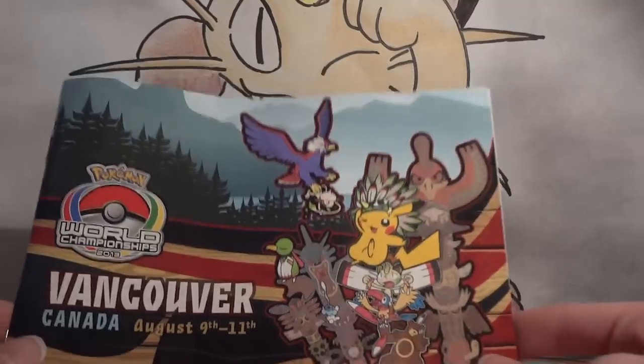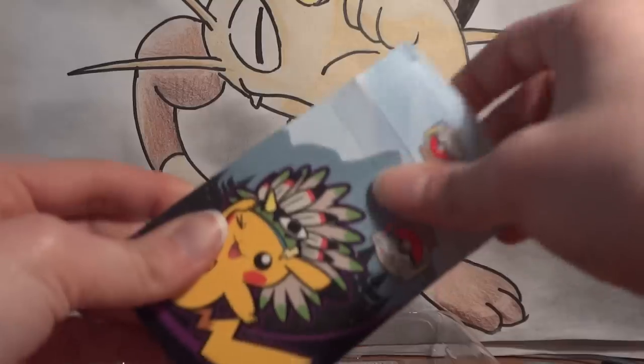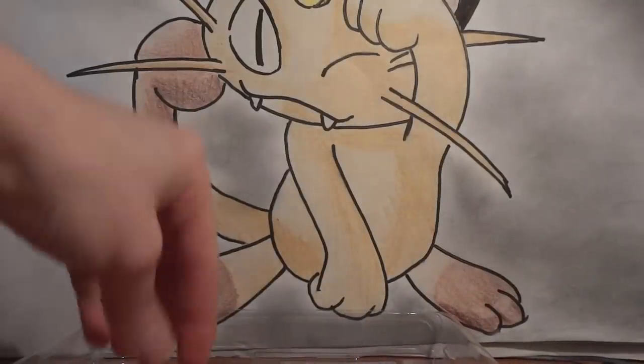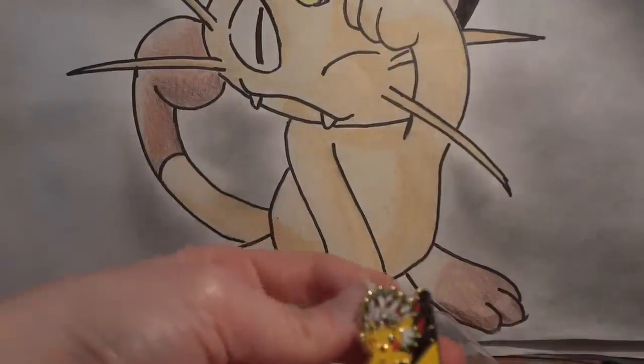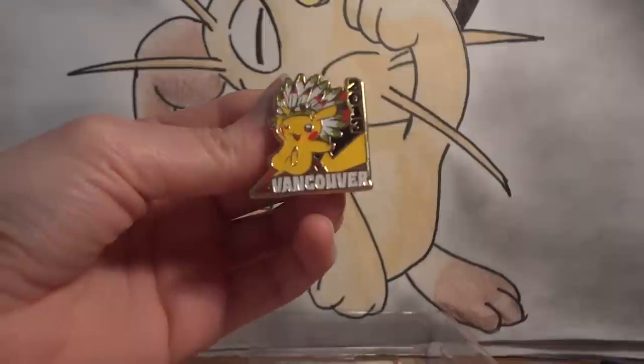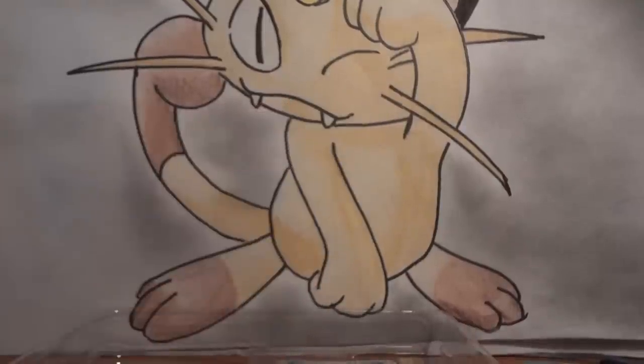All this stuff does go up for sale after I've enjoyed it. So you've got the little information booklet, which is pretty cool, a deck box, and what I think is probably the coolest part — you get this exclusive Pikachu pin. Again, all those are for sale.